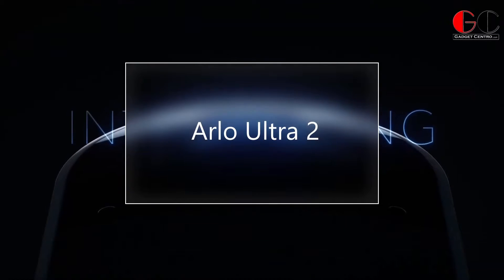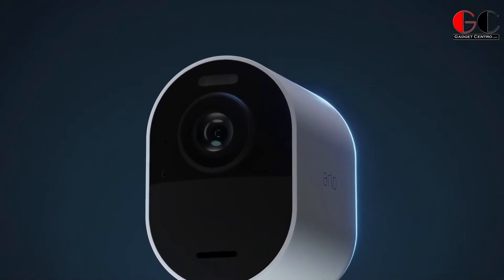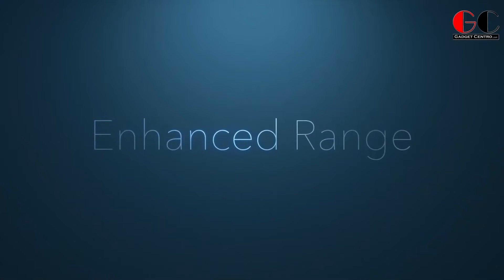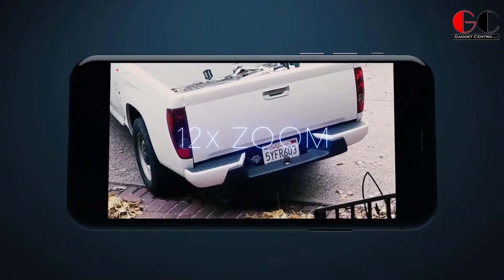Arlo Ultra 2. The Arlo Ultra 2 wire-free camera is a 1080p security system with new 4K HDR night vision. Restore the moment in crisp quality at day or night. With upgraded Wi-Fi and enhanced audio capabilities, you can keep your home and loved ones more secure than ever.